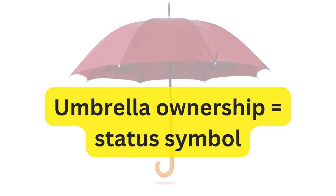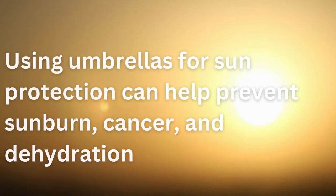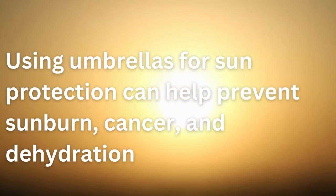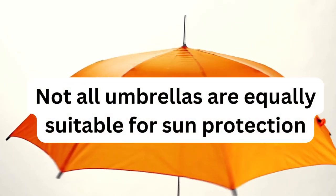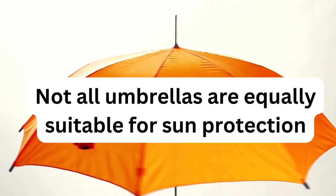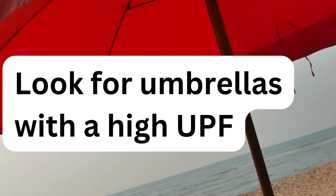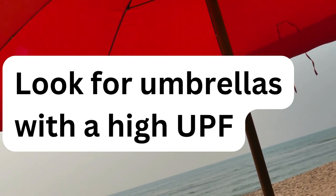Are umbrellas an effective means of protecting against the sun? Umbrellas can be an effective means of protecting against the sun. In fact, they can block up to 95% of the sun's UV rays, which can help to prevent sunburn, premature aging, and skin cancer. However, it's important to choose an umbrella that is specifically designed for sun protection. These umbrellas will have a UPF — ultraviolet protection factor — rating of 30 or higher. UPF ratings measure how well fabric blocks UV rays, with a rating of 30 meaning that the fabric blocks 97% of UV rays.